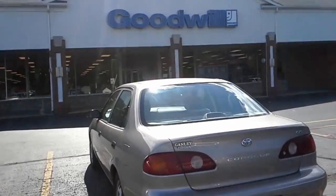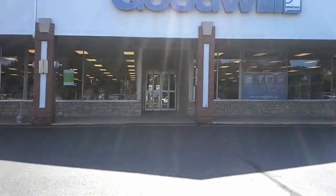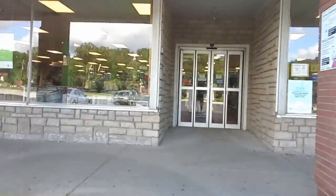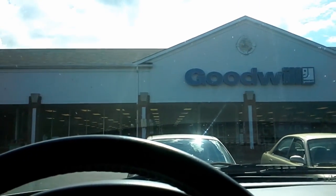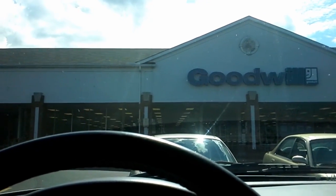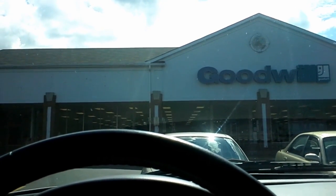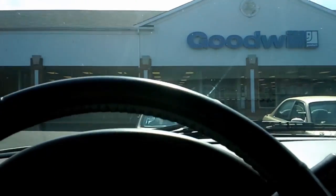This is one of the Goodwills in Cuyahoga Falls. I've actually found quite a bit of stuff here, but nothing recently — nothing within the last year. It's always tricky to record in that one because it's not busy when I come through, but there are always three or four people working and they tend to congregate right up front where I would look for games. Didn't find anything in there anyway, so not a big deal.